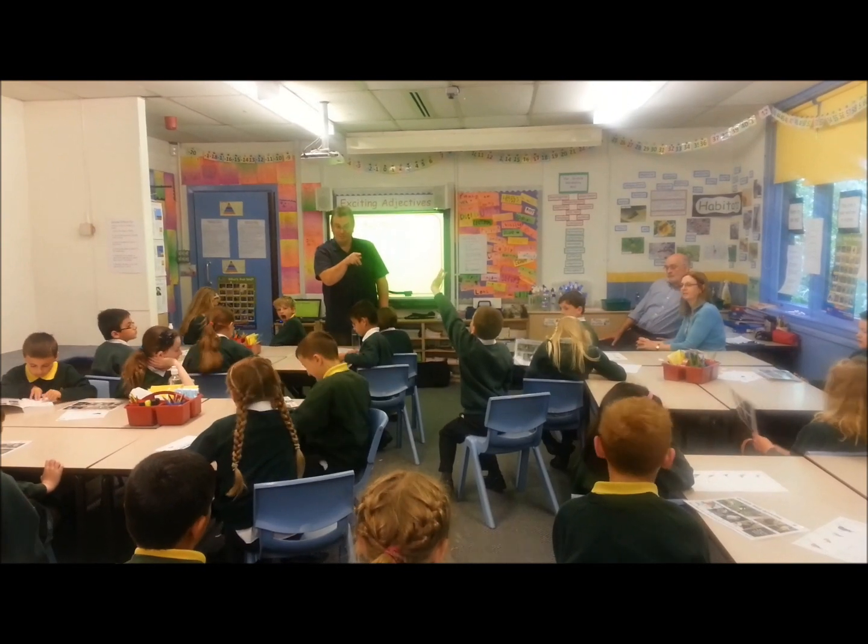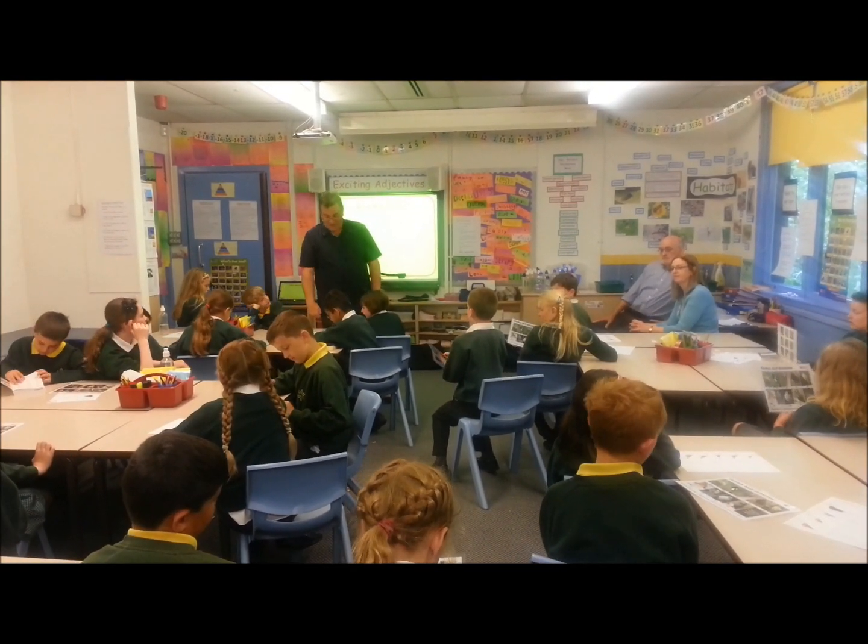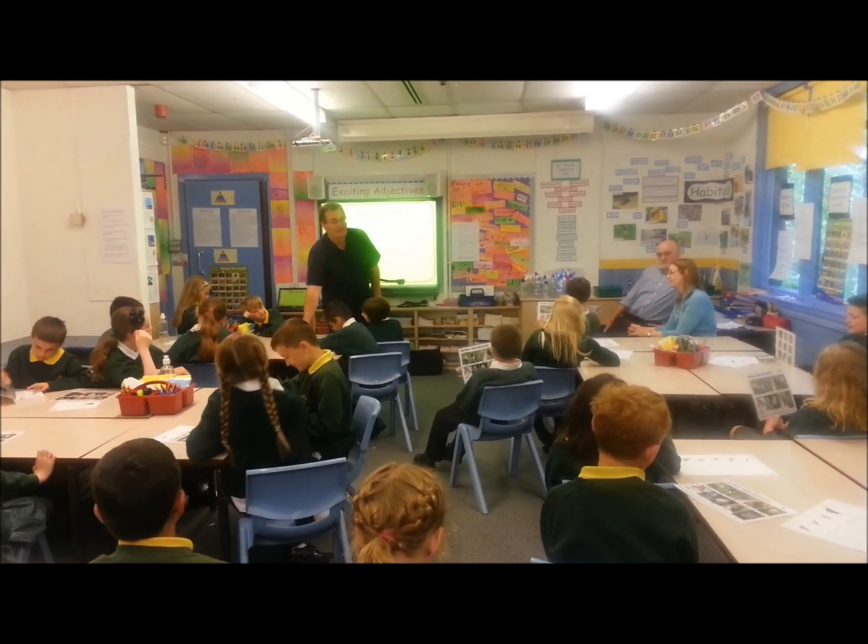Tree creeper — last question. I know why it's difficult to see them in a tree. Why? Because it's camouflage. Yes, and because it's small.